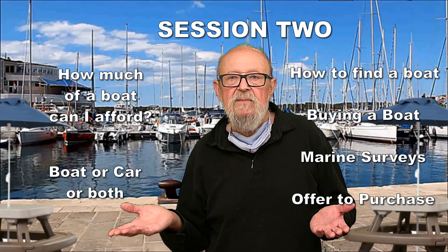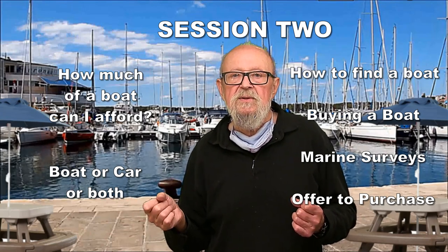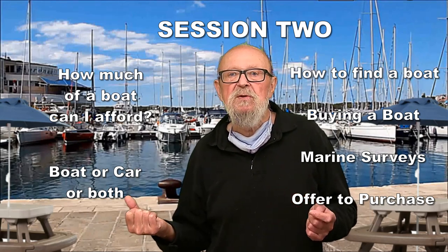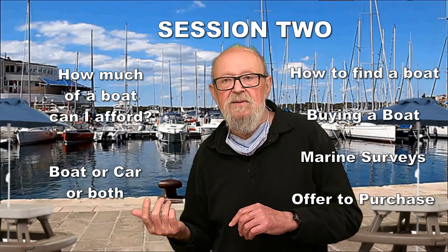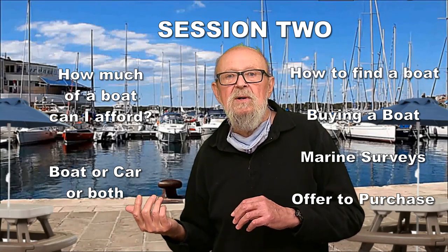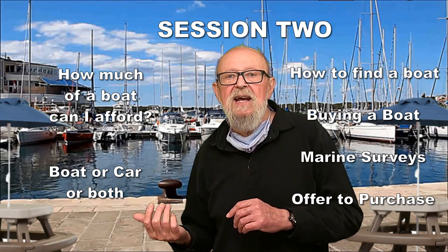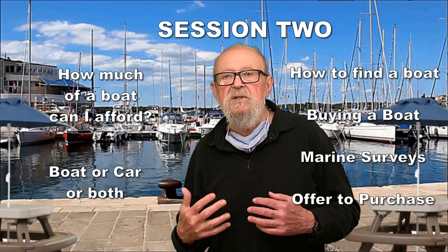Part two will deal with the nitty-gritty: how much of a boat can you afford? We also deal with other issues — how to afford a boat. Some people think you have to choose between a boat and a car or a truck — no. How to find a boat, how to buy a boat and have it surveyed, and how to make an offer to purchase.